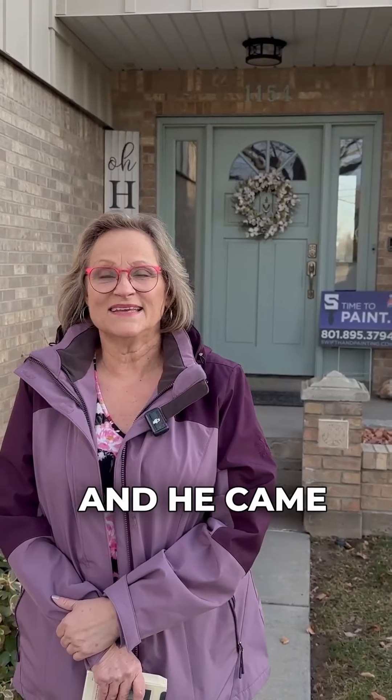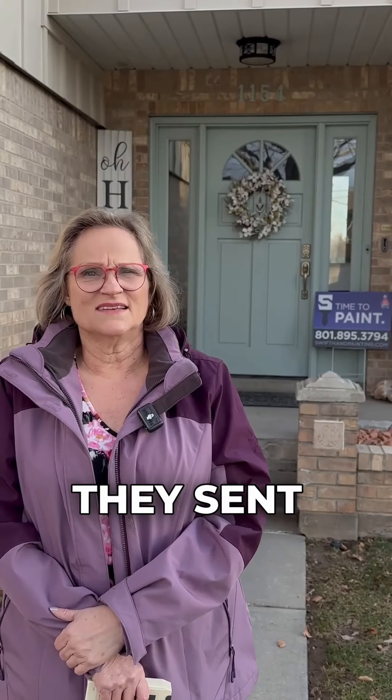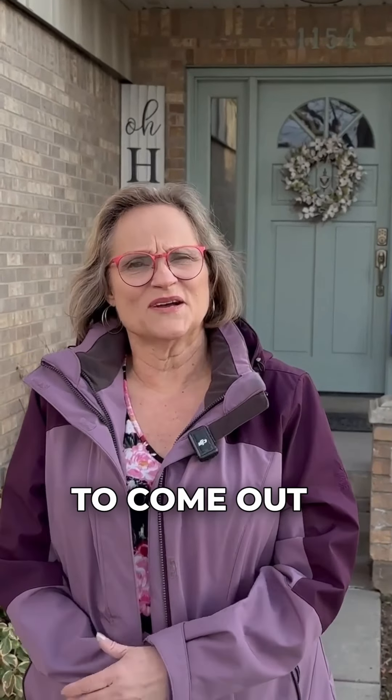I called him up among other people to come give me a bid, and he came out within two days of me calling him. He gave me a bid on the house and he never wavered from the bid — he kept with the whole thing.